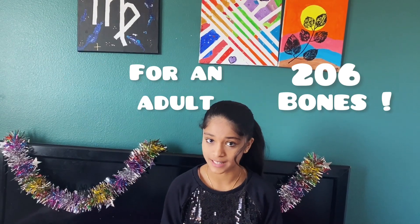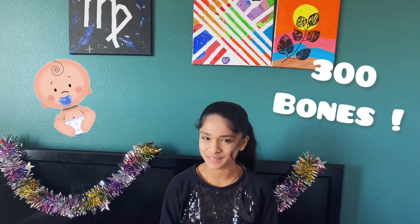So the human skeleton has a lot of bones — it has 206 bones in an adult human skeleton, but for newborns it's 300 bones! And so when they grow up, they'll have 206 bones because the bones will combine and make structures stronger and form. So now let's get into the bone facts!